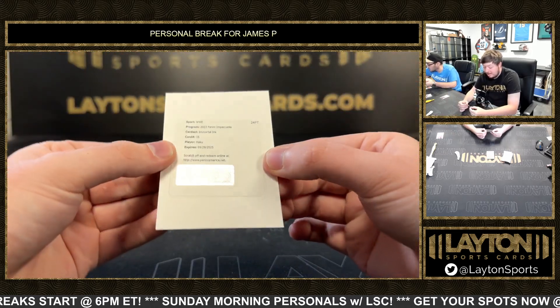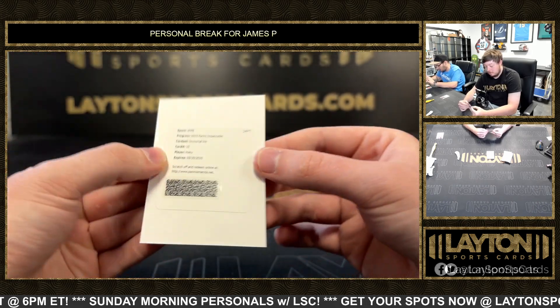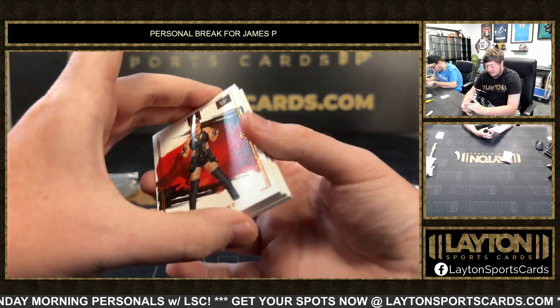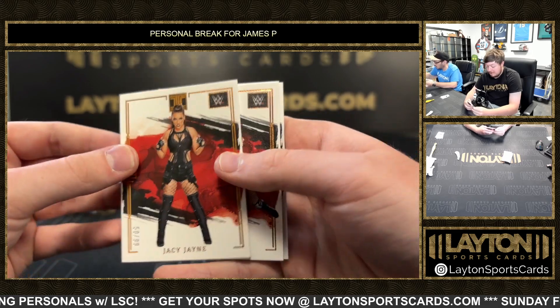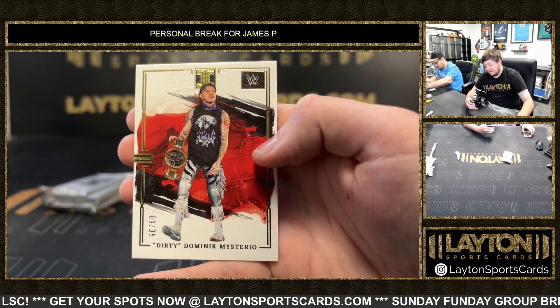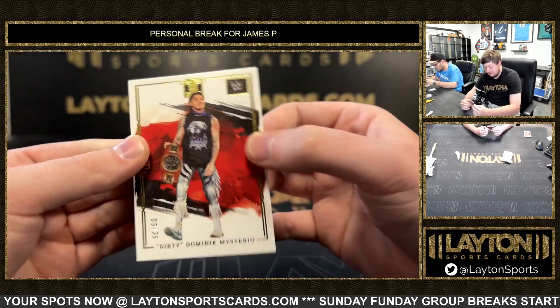And a redemption of Haku Immortal Ink — nice, Haku on the redemption. Got JC Jane 2 of 99. And a Dirty Dominic Mysterio, 9 of 35 — that's Rey's son, pretty cool.